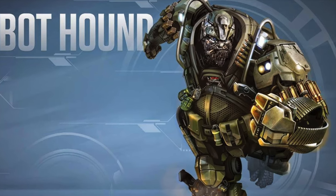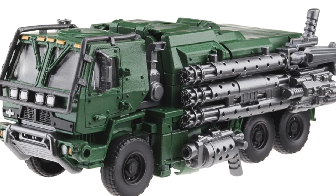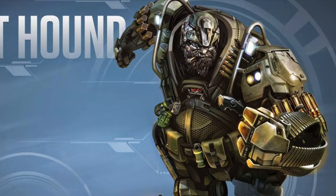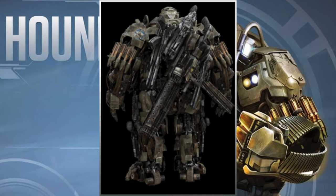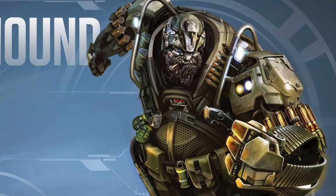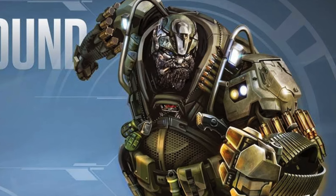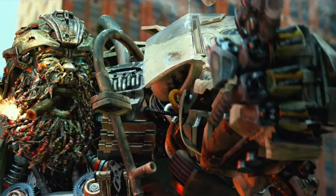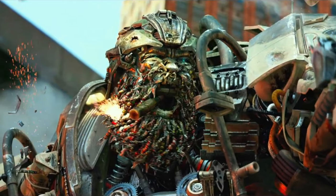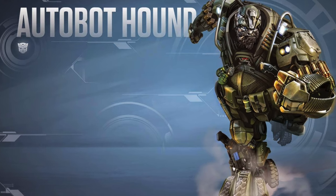This figure would probably require a brand new mold, as in Age of Extinction Hound sports an Oshkosh tactical defence vehicle as opposed to the Mercedes he had in The Last Knight. This character deserves an updated treatment as he was one of the most enjoyable characters from Age of Extinction and one of my favourite Transformers from any live action movie. I also hope they address the lack of weapons from the Last Knight release, and merge that design with the Age of Extinction details to give us the ultimate Hound.